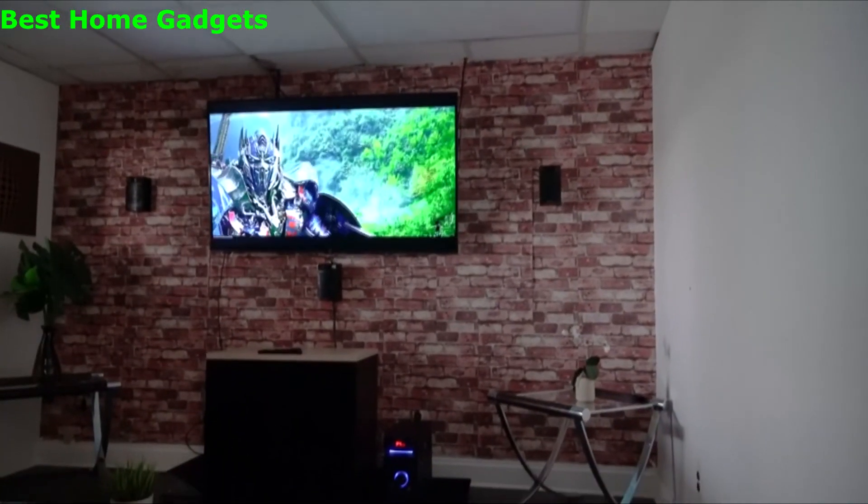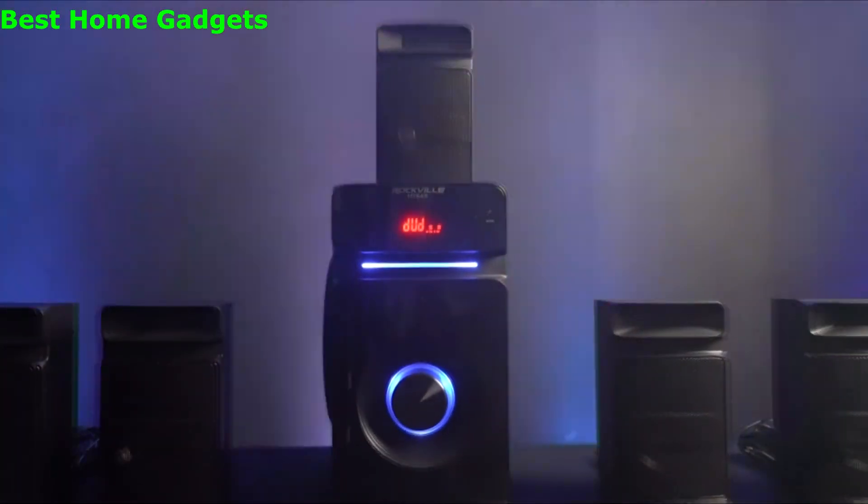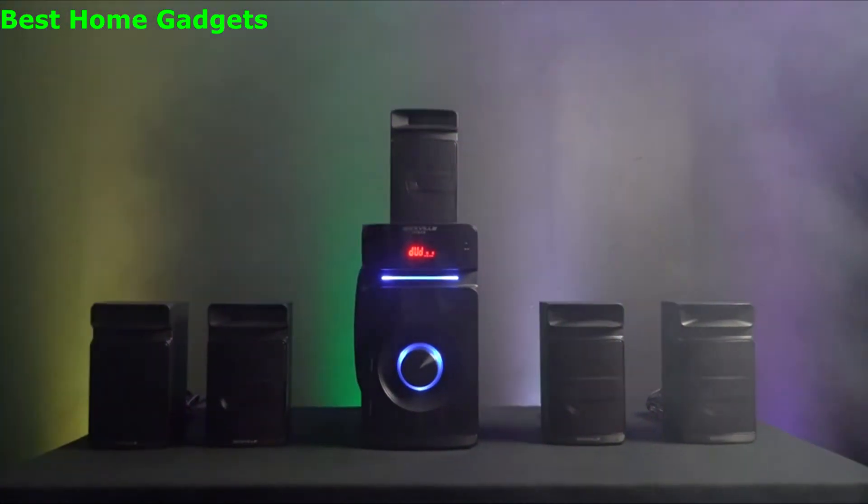So if you're looking for a 5.1 channel home theater system, look no further than the HTS45 from Rockville.